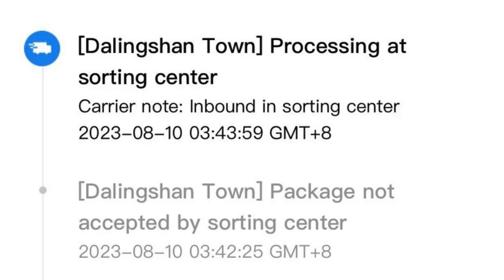And finally, there's the Dalingshan Town departed from sorting center status. This one sounds like good news for both the sender and the recipient. It means the package has successfully passed through all the necessary checks and processes at the sorting facility and is now on its way to the departure transport hub, ready for its international journey. It's a significant milestone in the package's travel.